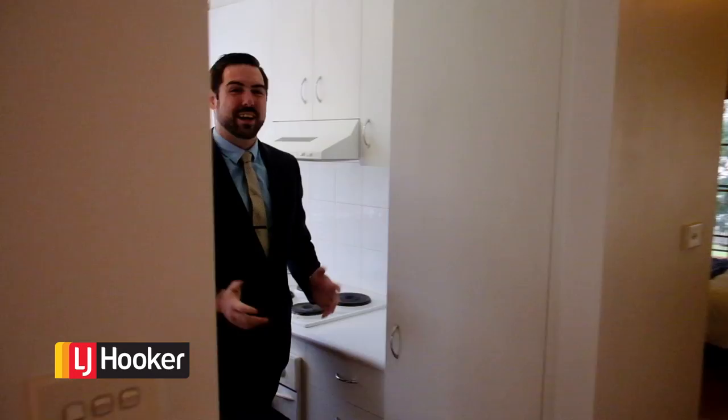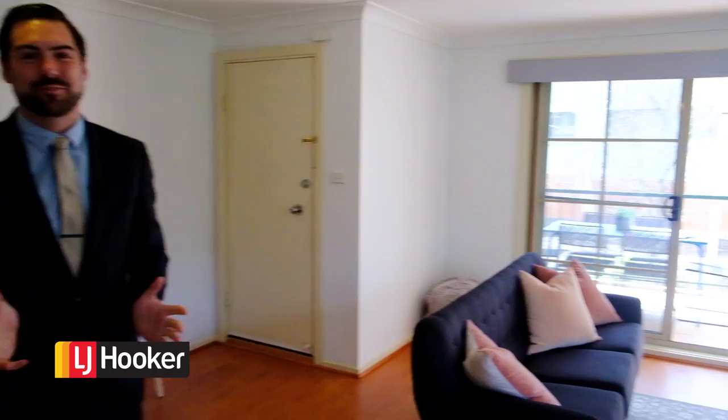Hi, I'm Ryan Headley and I'm from LJ Hooker in Dixon. My good friend and colleague Andrew Grenfell and I have another Corellia Park apartment to show you today. It's got two bedrooms, one bathroom and it's absolutely drenched in natural light.